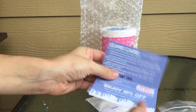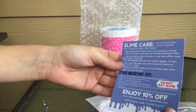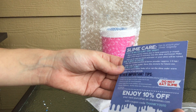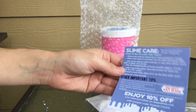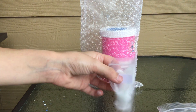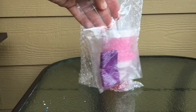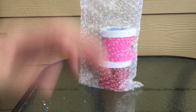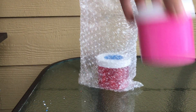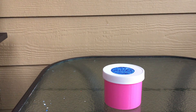They gave me a slime care sheet with things you really need to know, like do not eat slime and make sure to wash and dry hands before playing. They also gave me a coupon, which is so nice of them, and they included a little extra package of borax and two of my favorite candies — yum!